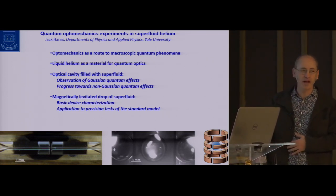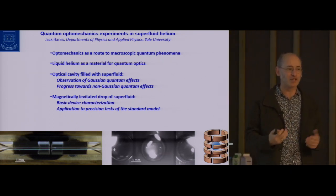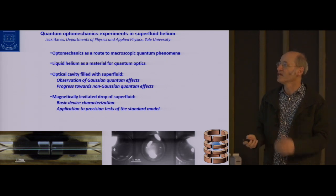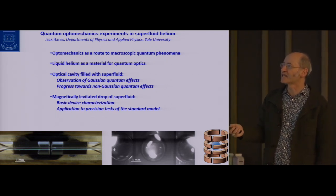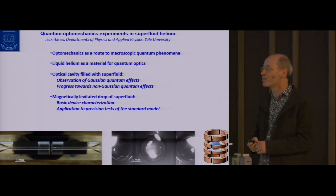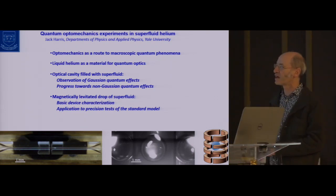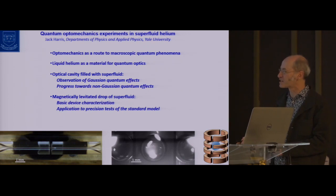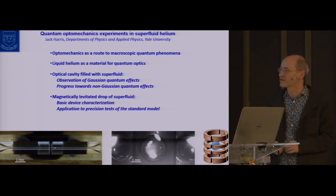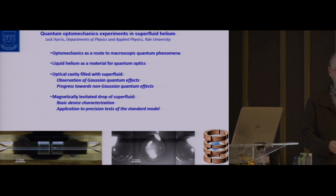Second, I'll tell you about an experiment that is much less advanced, that is in a much earlier stage, but I think has some interesting promise, both in terms of quantum optomechanics and somewhat surprisingly in terms of precision tests of what we know about particle physics. And these are just some photographs of the experiments present, ongoing, and possibly in the future that will make more sense as I move along in my talk.